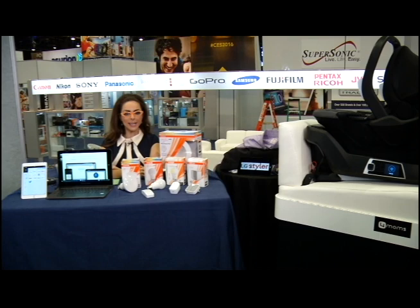Every year about 150,000 people descend upon Las Vegas for CES, the largest consumer technology show. I've put together a number of awesome practical gadgets that you can check out this year, and many of them are already on the market.